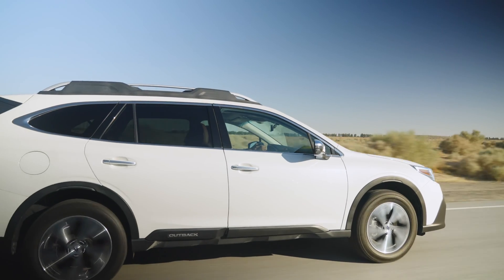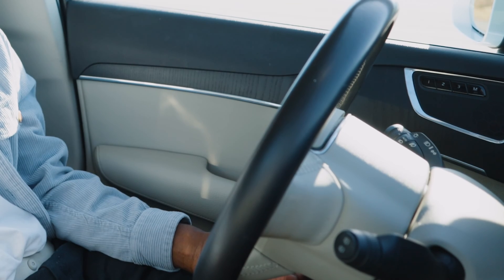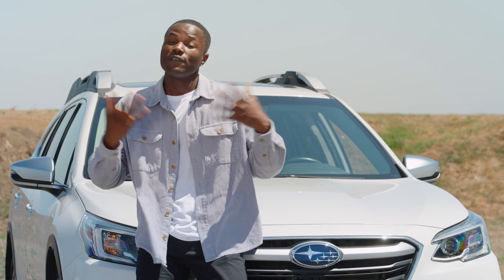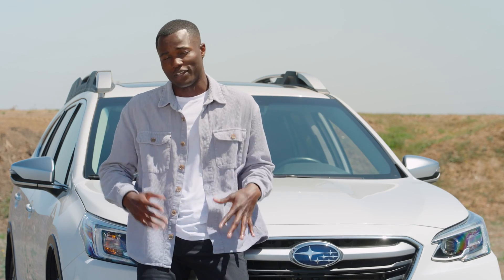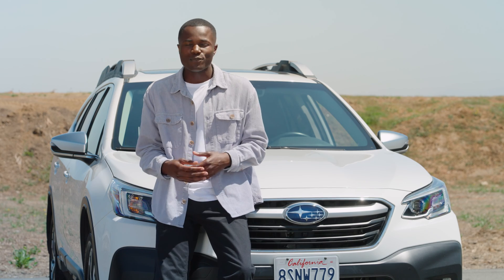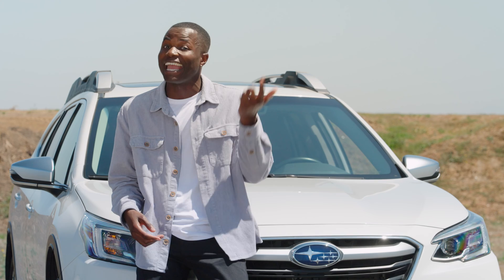Don't get any ideas that you can take your hands off the wheel entirely with Lane Keep Assist. After a few seconds, warning chimes alert you to hold the steering wheel. Of course, no technology is perfect. For example, if the lines on the road are really worn, the system won't be able to see anything, so you'll have to rely on your own eyes and brain.